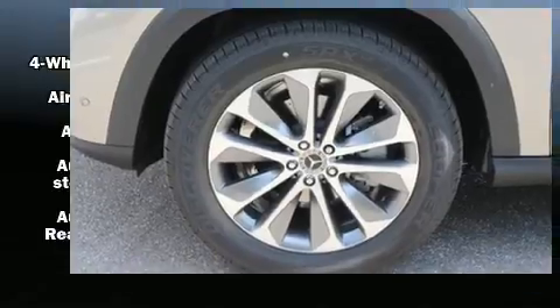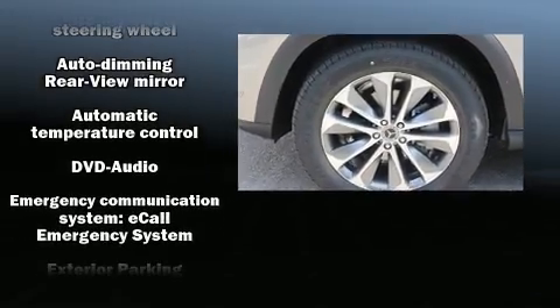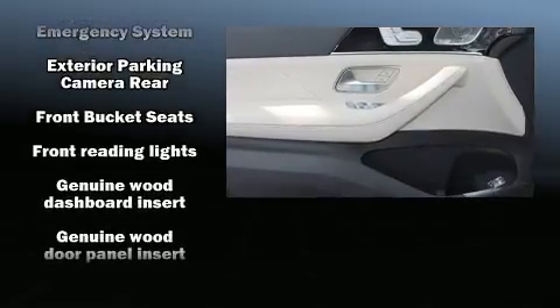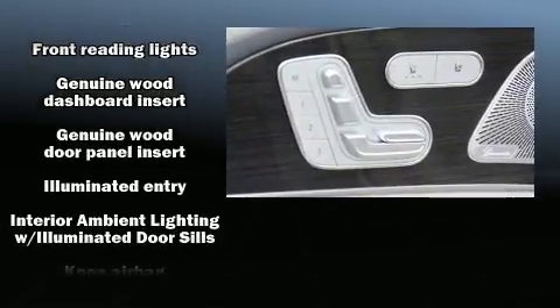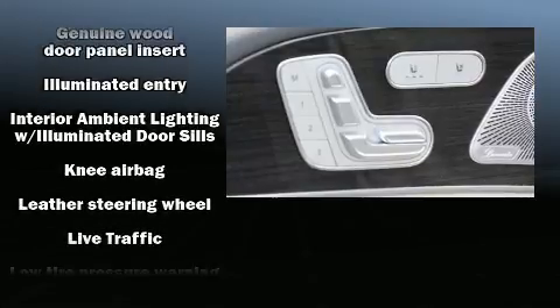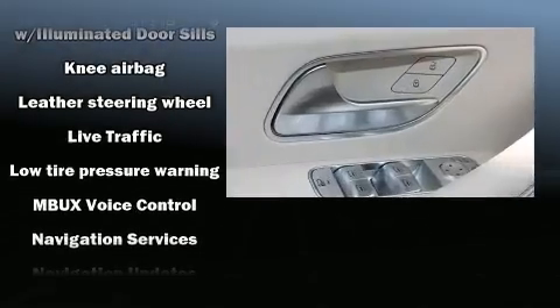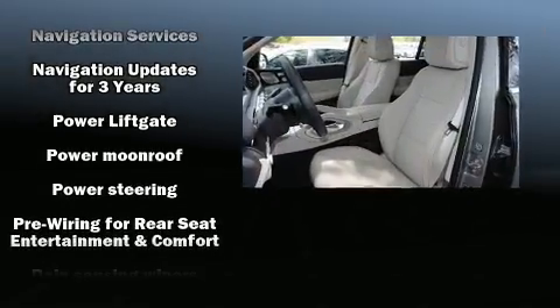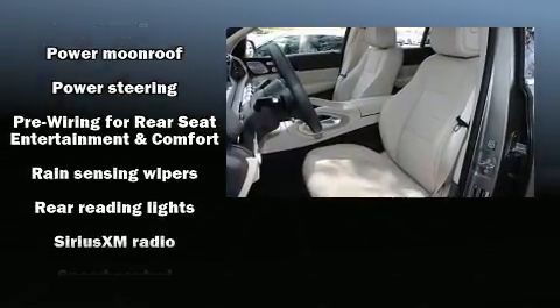Mercedes-Benz ensures the safety and security of its passengers with equipment such as dual front impact airbags, front side impact airbags, traction control, brake assist, anti-whiplash front head restraints, ignition disabling, an emergency communication system, and four-wheel disc brakes with ABS.